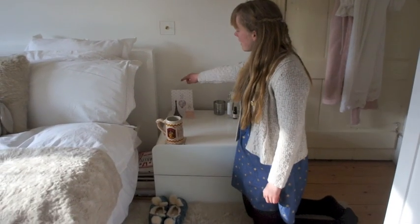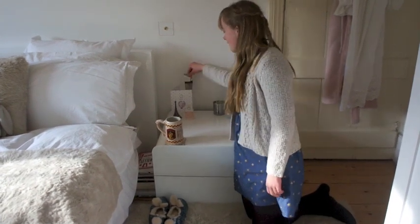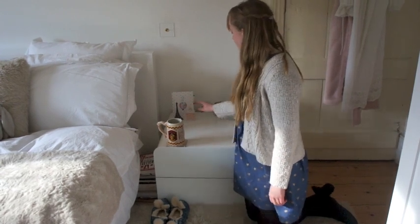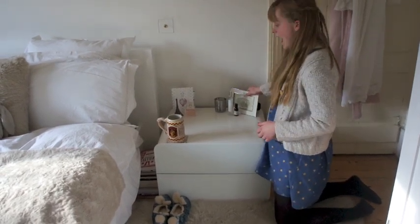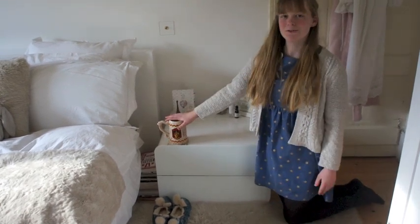This is my bedside table. Here I have this Valentine's Day card that my dad gave to me, and then behind that I have a hand cream, an Eiffel Tower figurine and a perfume. On this side I have my Hogwarts train ticket framed, two pillow mists and a candle holder, and then at the front I have my awesome Gryffindor mug.